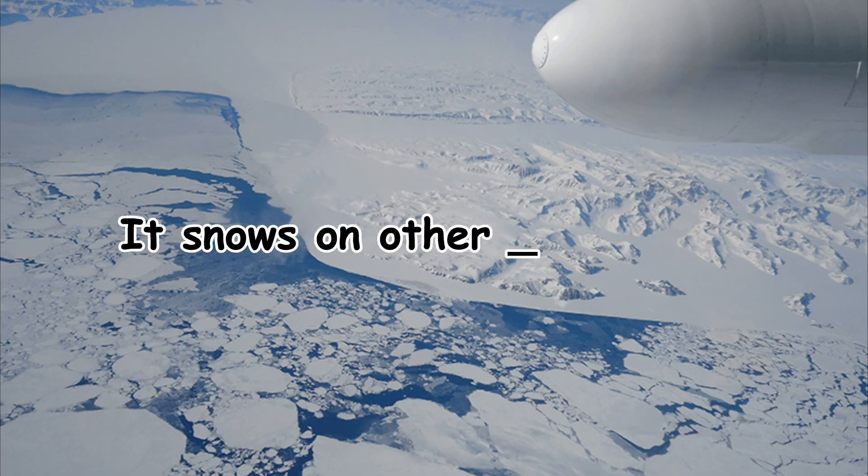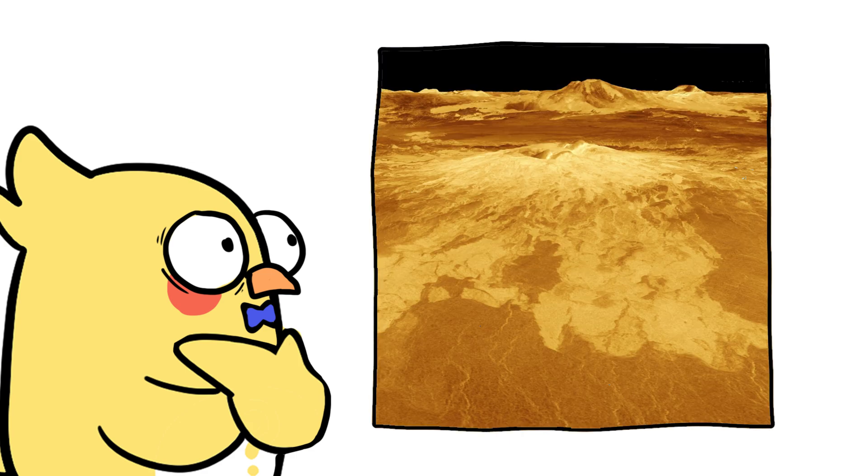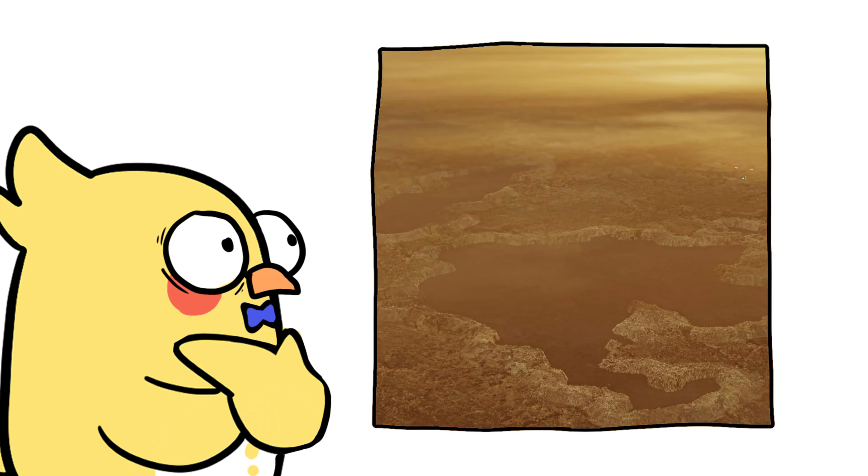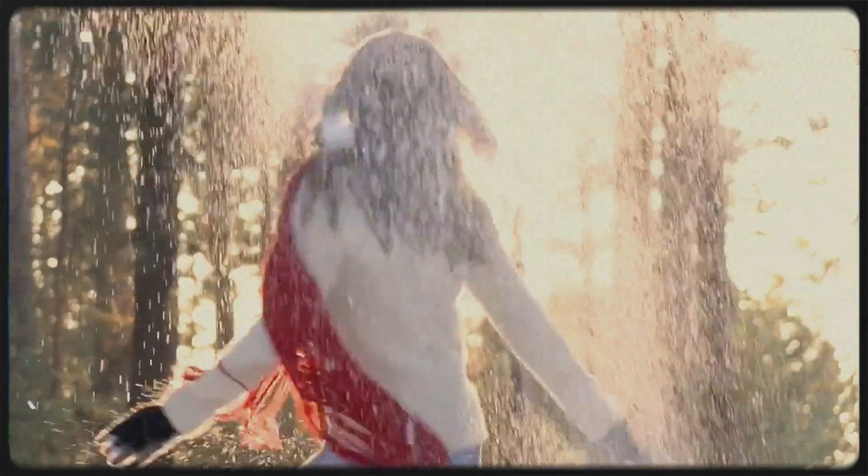Here's a fun mind-bender: it snows on other planets too. On Mars, it snows carbon dioxide — yes, dry ice. On Venus, metal snow might coat mountain peaks. On Titan, Saturn's moon, it snows methane. Every world has its own version of winter, but Earth's snow? Still the prettiest.